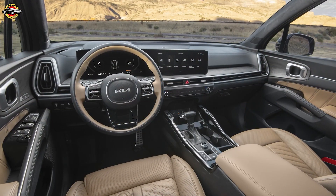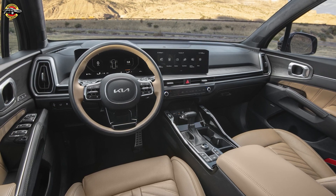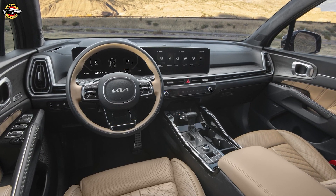Inside, we streamlined the cabin and enhanced the feeling of openness with horizontal features such as the air vents and controls.